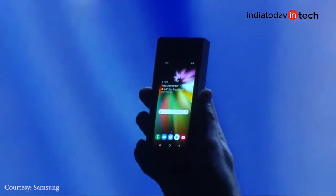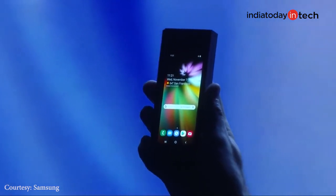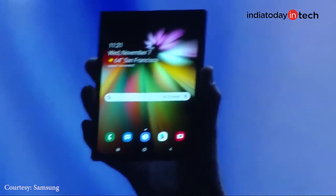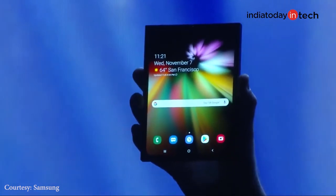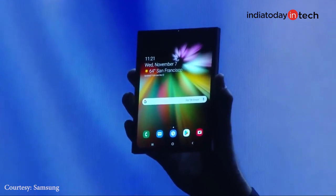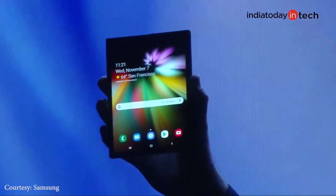Samsung unveiled the foldable phone at the developer conference but did not show everything about the device. It was shown in very dim light and many details were not revealed, but it made clear that a foldable Samsung phone is coming next year.